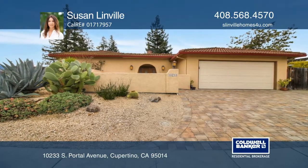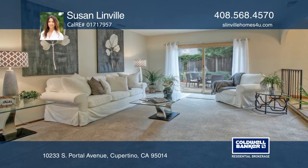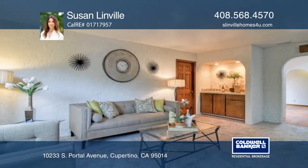This three-bedroom, two-bath Cupertino home features a spacious living room with a fireplace, a family room next to the kitchen, and a dining room.